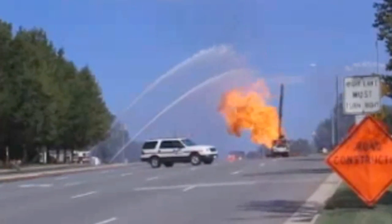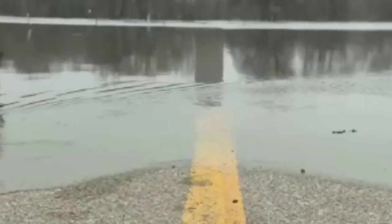Nearly every day, newspapers and TV stations across the country report incidents of gas lines and water mains being severed and or damaged during routine construction, and such accidents can cause fire, floods, and explosions, resulting in traffic disruption, property loss, injury, or even death. SUE, or subsurface utility engineering, can help prevent such accidents.